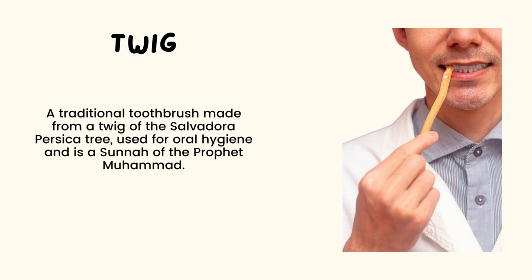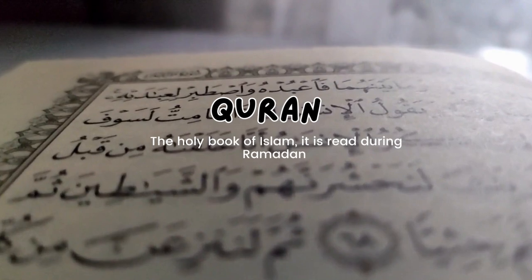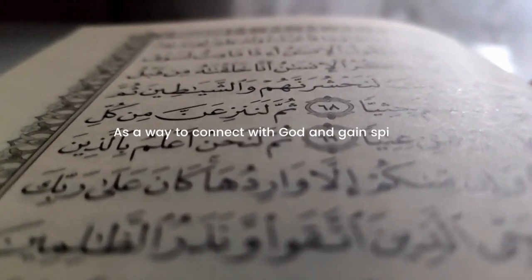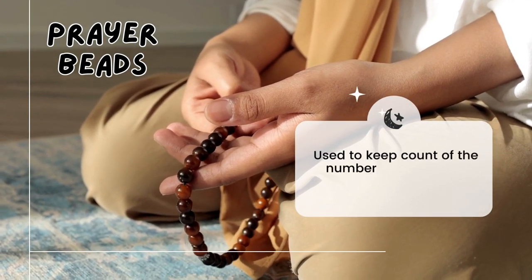Next, 'Quran' — this is the holy book of Islam. The Quran is read during Ramadan as a way to connect with God and gain spiritual guidance. Next is the word 'prayer beads' or 'tasbih,' used to keep count of the number of prayers or recitations. These beads are important for Muslims during Ramadan.